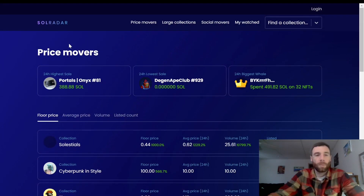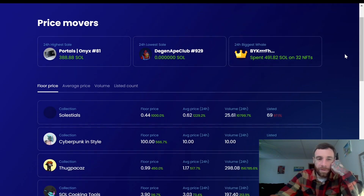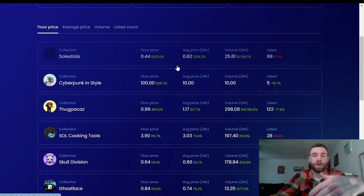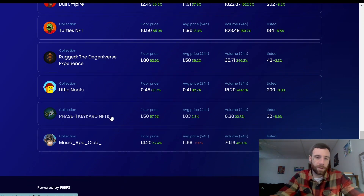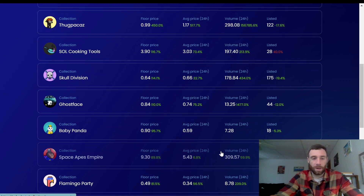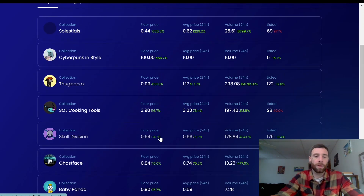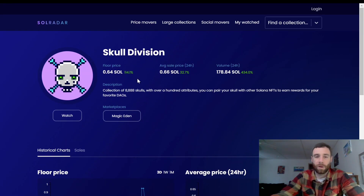Alright, first up we have Soul Radar. The first thing I do when I get on this page is check out the top collections. It gives you the top 20 and their price action — you can see one's up a thousand percent, another five thousand, all the way down to 52 or 57 percent. It gives you an idea of what project is moving, and then your next step would be to get on their Twitter and see why it's moving, check their Discord for general sentiment. Skull Division is a great project, for example.